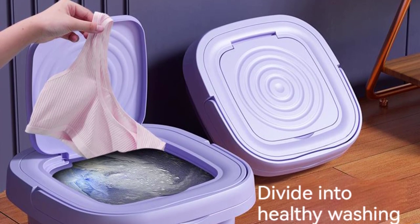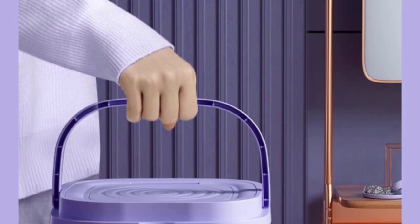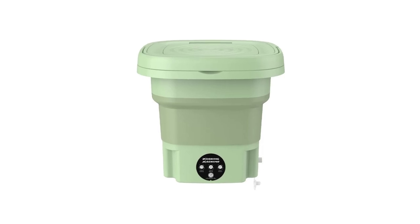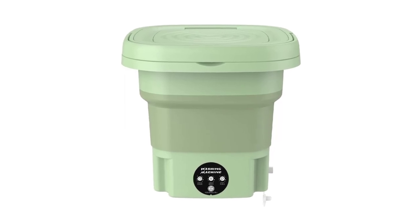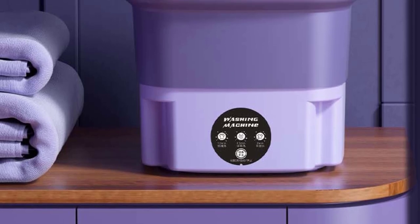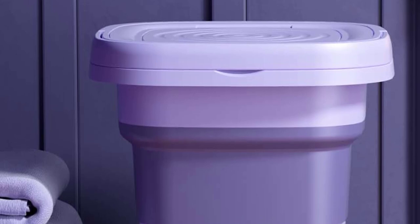Operating the Morfor mini washing machine is a breeze. It features a user-friendly control panel with intuitive buttons for power, mode selection, and timer settings. The clear LED display provides essential information such as washing time and remaining cycle duration, ensuring that even users who are not tech-savvy can easily operate it. Despite its small size, the Morfor delivers impressive cleaning performance, offering multiple washing modes including a standard wash, gentle wash, and a quick wash for lightly soiled garments. The machine's powerful motor and efficient water circulation system ensure thorough cleaning, removing dirt and stains effectively, though it handles smaller loads rather than large ones.